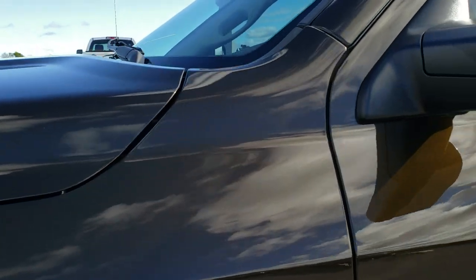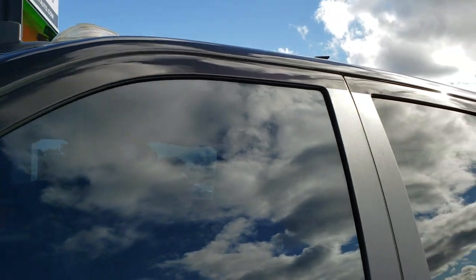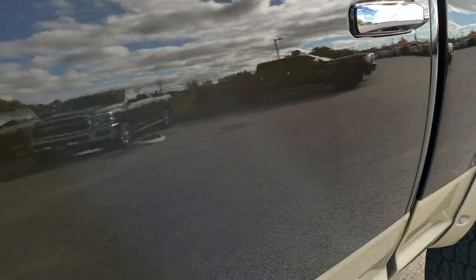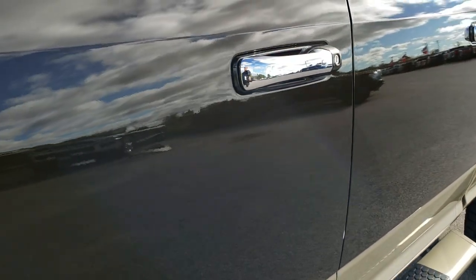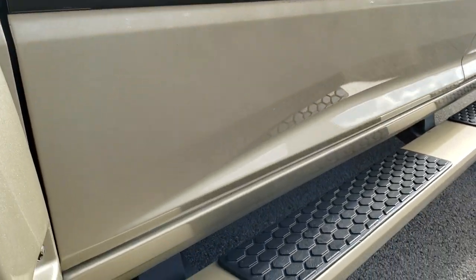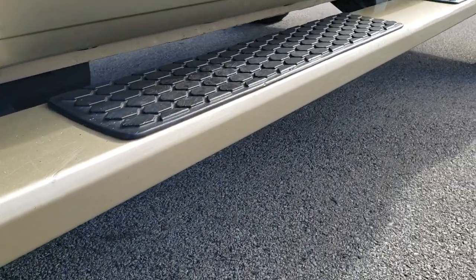Black gold metallic is the color. Really good looking color on here. It's kind of a brownish black metallic, really good looking color. And lower white gold.